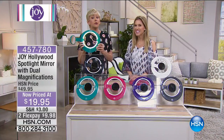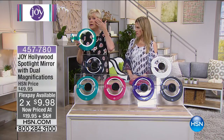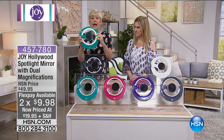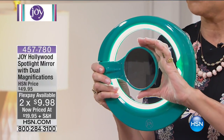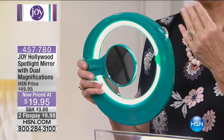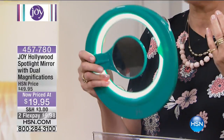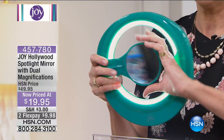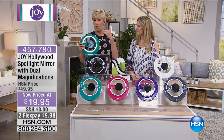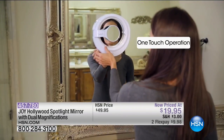If you want to do your eyebrow work, put in your contacts, or whatever you're doing, you swing the arm in and you have three times magnification on one side and seven times on the other. You'll be able to do all that close work without having to step away from your mirror. Once you have it, you're going to go, 'How did I live without it?' All colors are available up to this point.